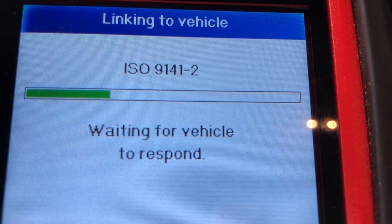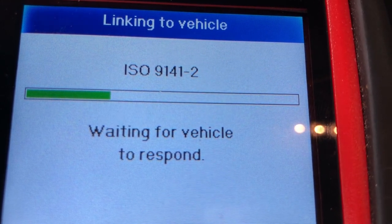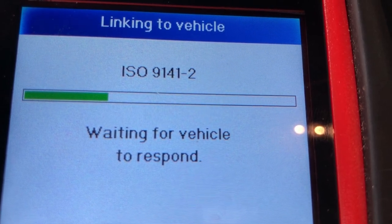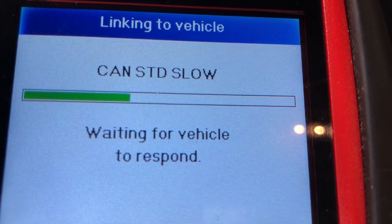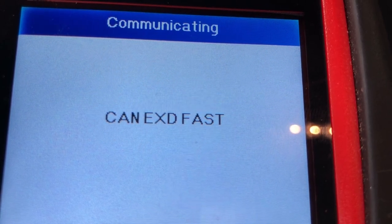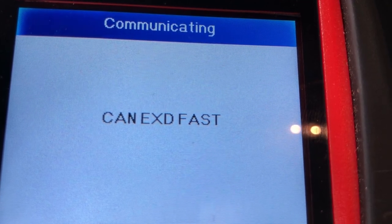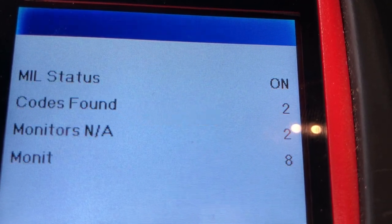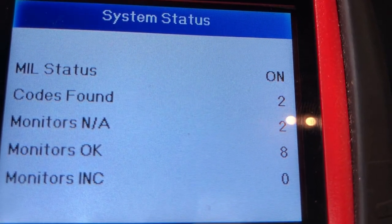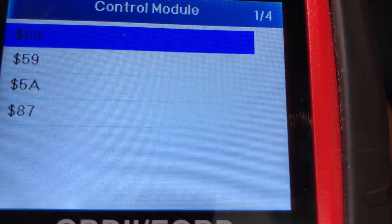I do have the Mercedes database installed, but I'm not sure if it'll read specific codes from a 2021. At any rate, I'm hoping someone can give me some insight into these issues. Looks like we have two codes found in the system. I don't want to erase the data retrieved, so I'm going to click no.